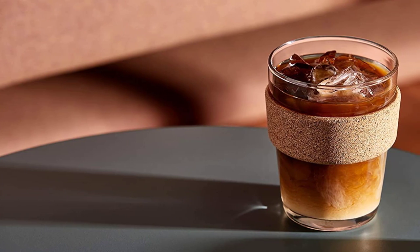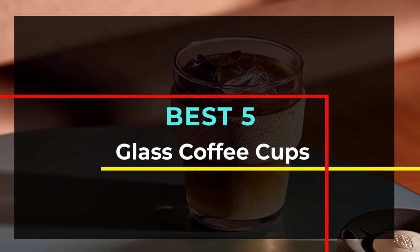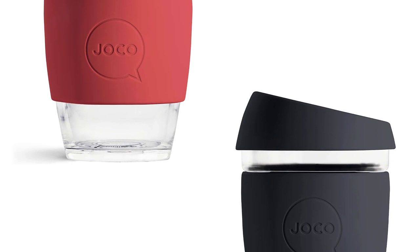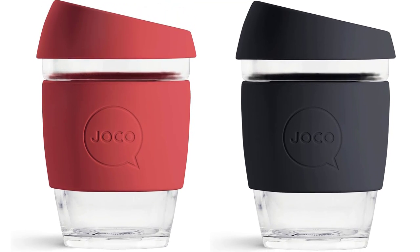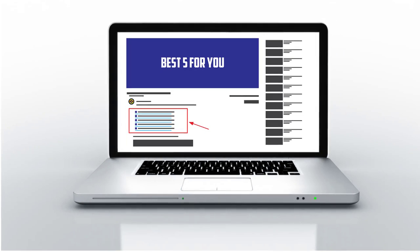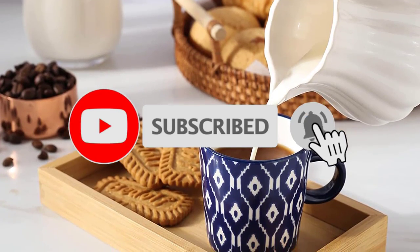Hello guys, welcome to our new video. Today we are going to be reviewing the best glass coffee cups available out there, and we've narrowed it down to 5. This product list is based on my personal opinion about price, quality, and durability. I have also checked many users' reviews. If you want to know more about these products, please check the description below. Don't forget to subscribe to our channel to get future reviews. Let's start the video.